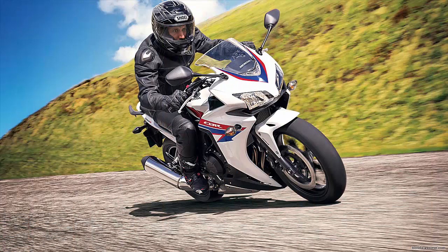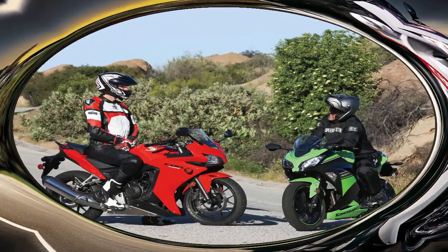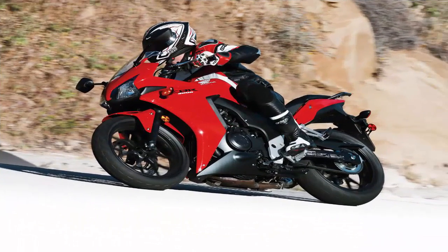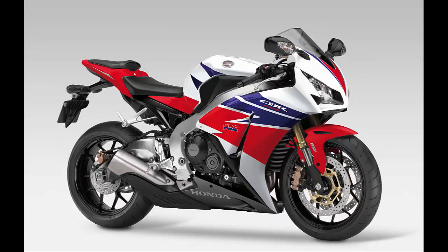Speaking of the freeway, if you plan on doing freeway riding, that is where the CBR really seems to shine. It has a softer suspension than either the Ninja 300 or CBR 250, which makes it great for cruising at higher speeds or navigating back roads. The bike is heavier than most 250s or 300cc motorcycles, which means an easier ride and being pushed around less by the wind when you are at freeway speeds.